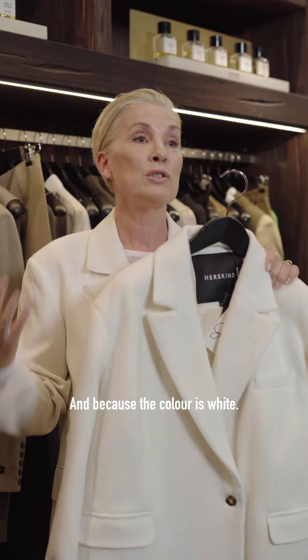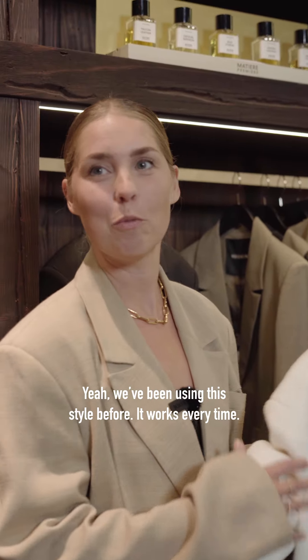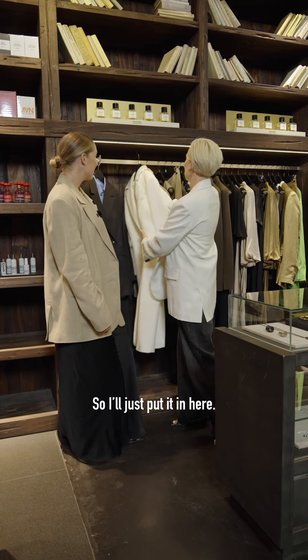Because the color is white, we have been using this style before and it just works every time. So this is a good one for her — I just put it in here again.